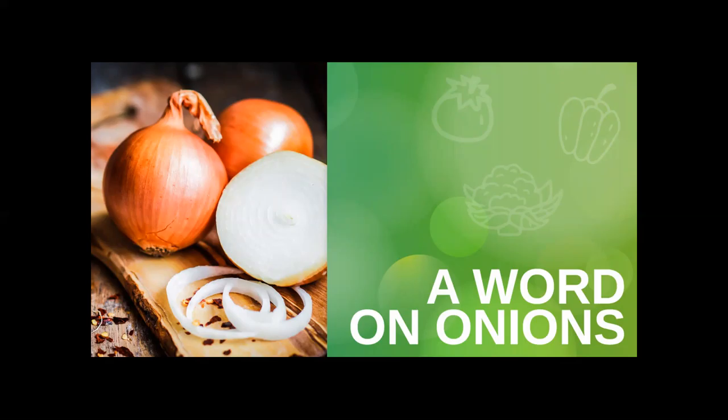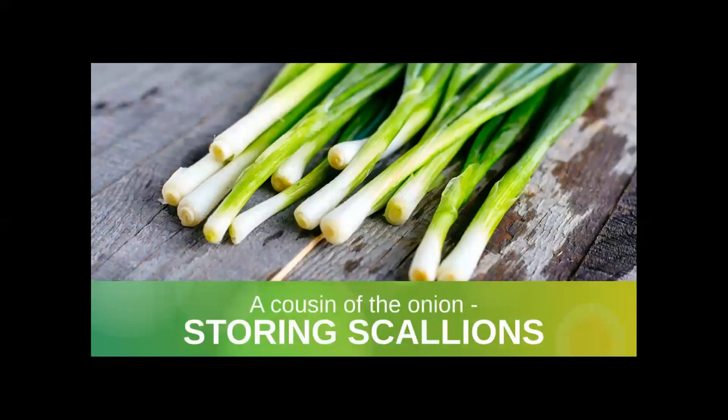Onions should be kept in a dry, dark space, but separate from fellow dark, dry pantry dwellers such as potatoes, winter squash, acorn, butternut, and pumpkins — and also sweet potatoes and watermelon. Because they like to share their scent, and no one wants a watermelon that smells like onions. Onions nested against potatoes will cause them to wilt and sprout more quickly.